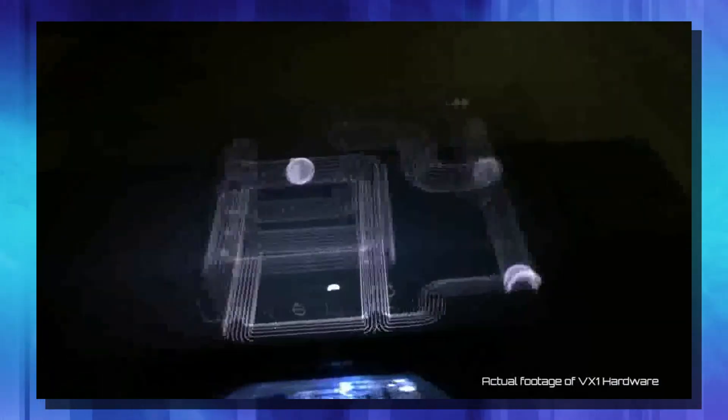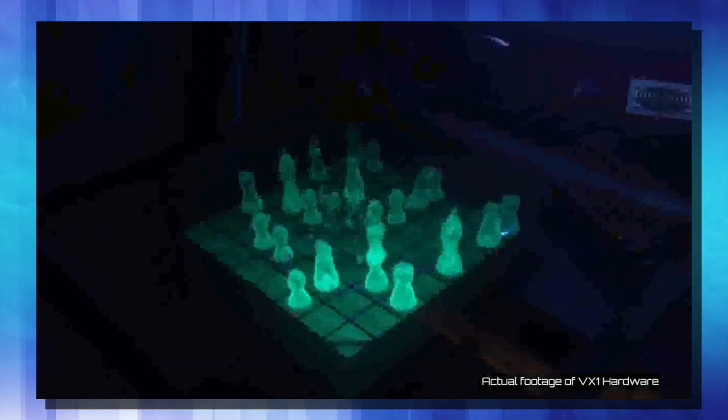But from anywhere around the sides, or any angle but directly down, it works well. There it is — the Voxxon VX1. You can check out their website; I'll put a link in the description down below. And if you're interested in owning one, you can go ahead and email them and they'll send you a price for it.